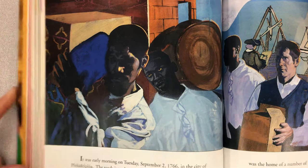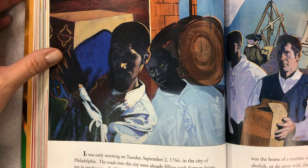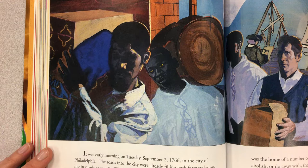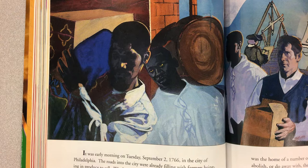It was early morning on Tuesday, September 2nd, 1766, in the city of Philadelphia. The roads into the city were already filling with farmers bringing in produce to sell. Windows in the city were coming alive with the glow of lamplight. Small factory owners trudged through the winding streets to small shops. Printers, shoemakers, blacksmiths, candle makers, bakers — all began the business of the day, for Philadelphia was indeed a city of business. As day broke over the harbor, the masts of the ships loomed against the gray skies. The ships rocked at their moorings as if they, too, were ready for the new day.